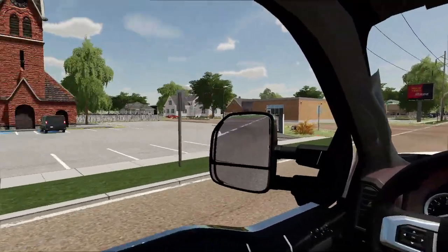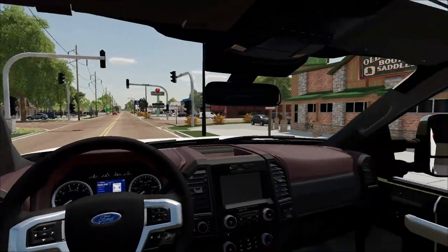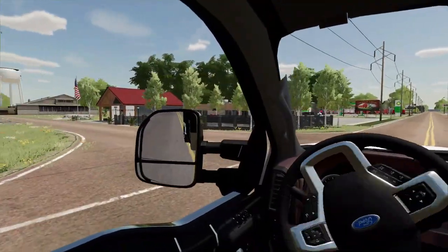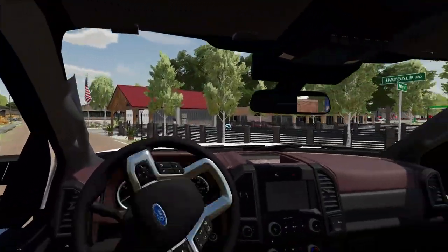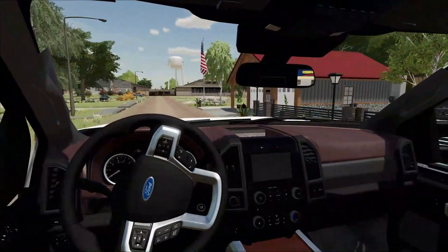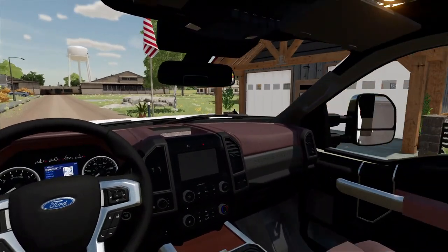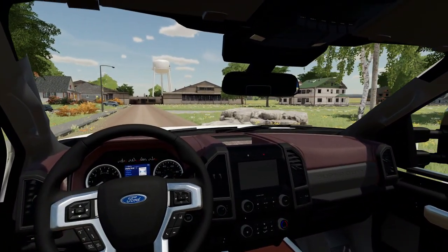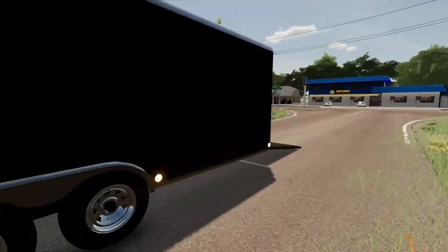All right, here we go. We're on the main road and here it is boys, pulling in. I'm at my property — Hay Bale Street! Finally made it. We gotta back the trailer into the garage, once we get everything unloaded get the ramps down. Looks good.